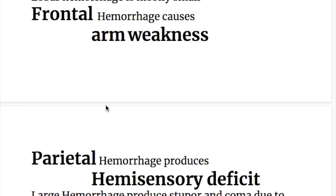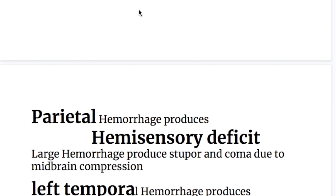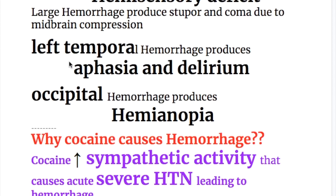Features of hemorrhages in different lobes in amyloid angiopathy: frontal hemorrhage causes arm weakness (motor weakness only); parietal hemorrhage produces hemisensory deficit. Large hemorrhage produces stupor and coma due to midbrain compression. Left temporal hemorrhage produces aphasia and delirium, and occipital hemorrhage produces hemianopia.